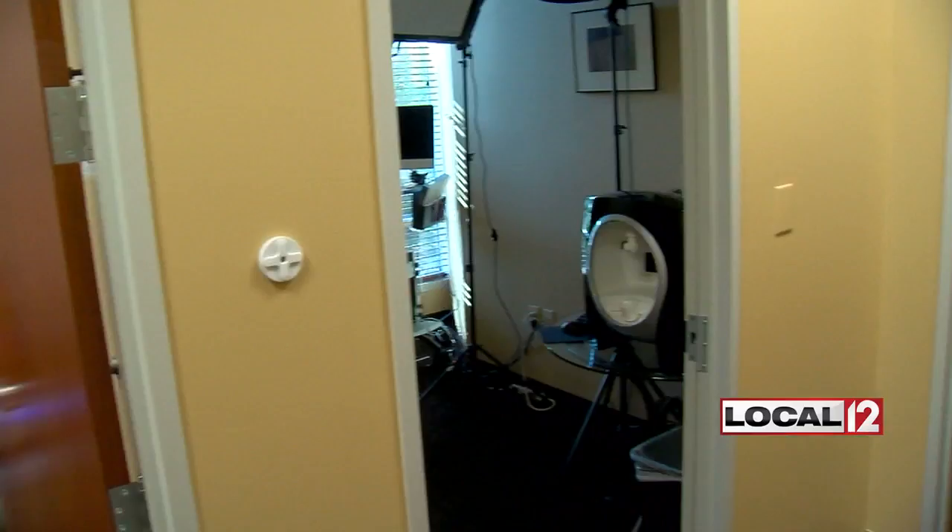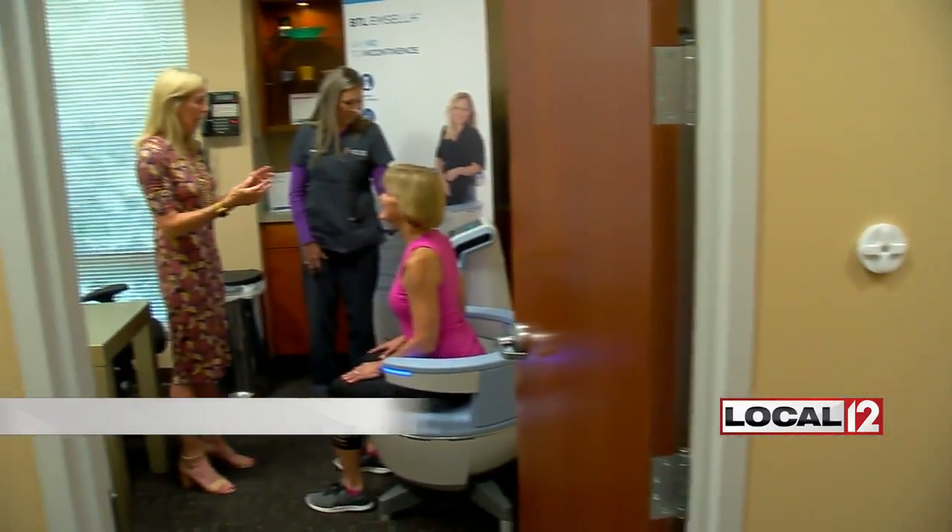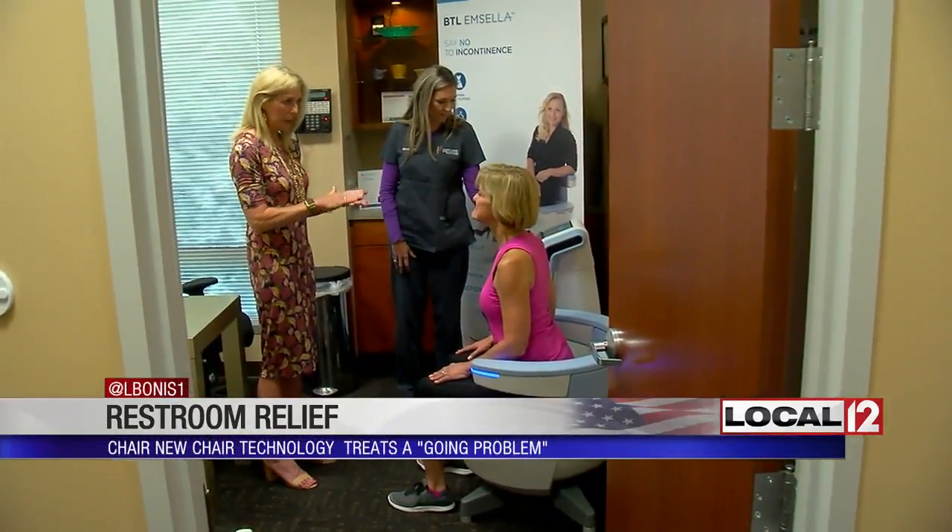It's a thing, you might say. You sit in it and you find restroom relief. We stopped out at the Advanced Cosmetic Surgery and Laser Center in Norwood to share why some say it's the solution for a real going problem. It looks like a pretty high-tech place to sit, but for Julie Whitney — 'I thought perhaps this chair could be the answer to my prayers.'